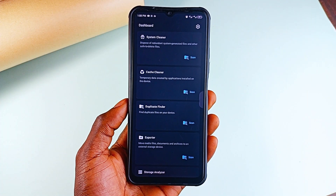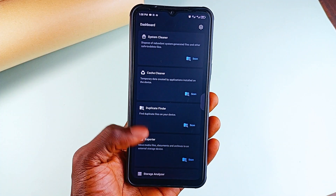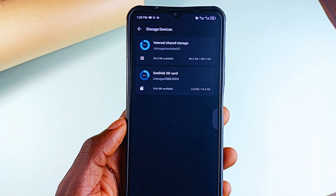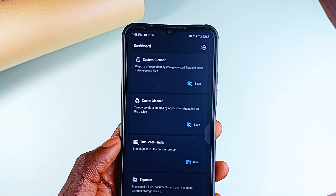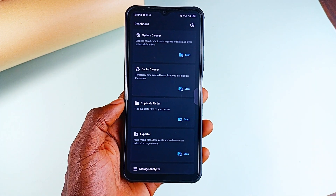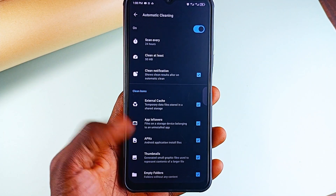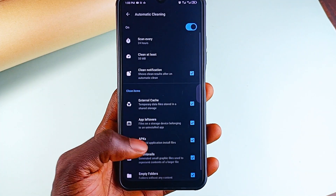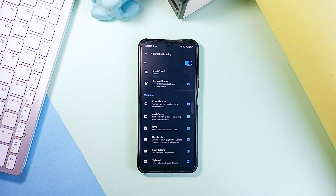It finds duplicate files also. Whether you need to move files to an external storage device, it's got an exporter tool for that. It also gives you a full storage analysis so you can see what's taking up space. Plus there is an automated cleaning option — the scheduler at the bottom — where you can set what it should do, like clearing thumbnails, empty folders, APKs, app leftovers and more. So you can set it and forget it; your phone stays optimized without you lifting a finger.